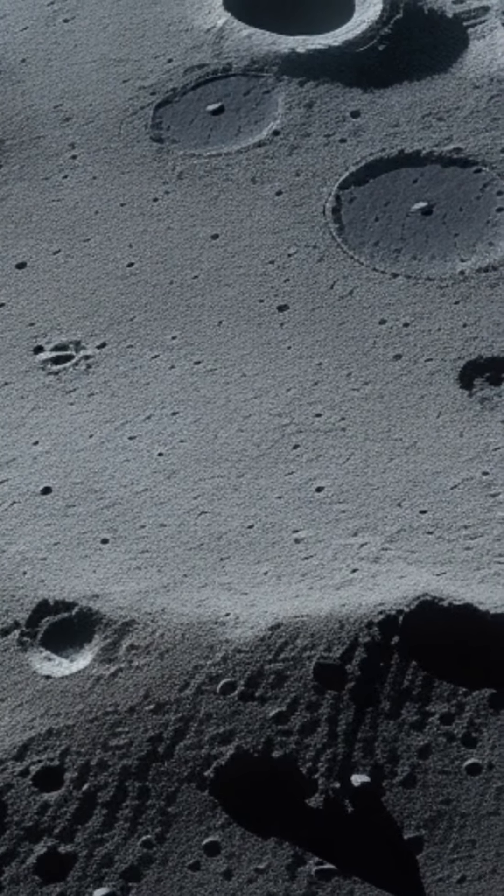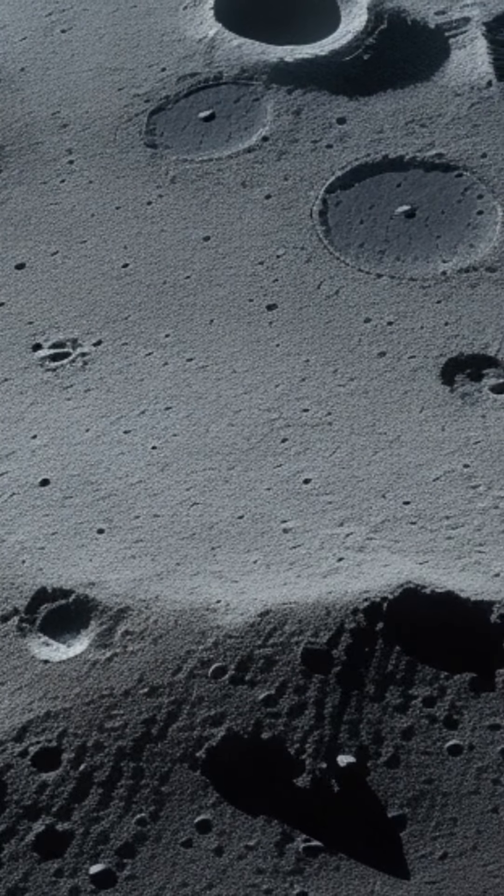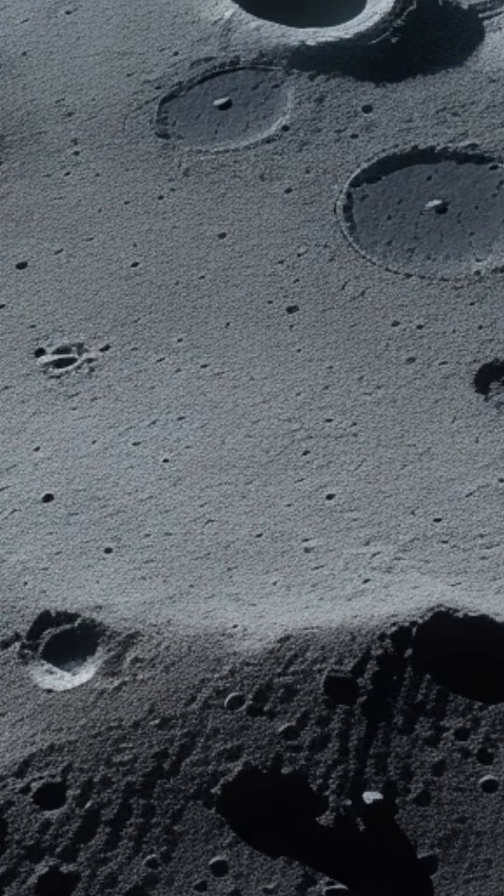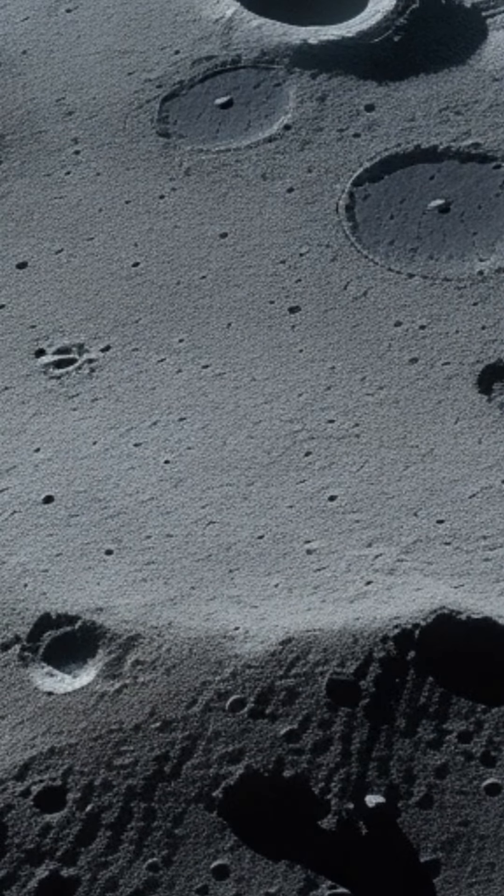Varied terrain. The South Pole region of the Moon has a diverse landscape, including rugged highlands, deep craters, and flat plains. This varied terrain offers a rich environment for scientific exploration.